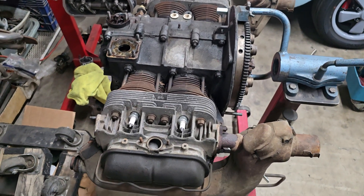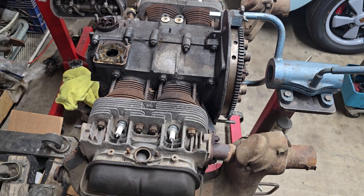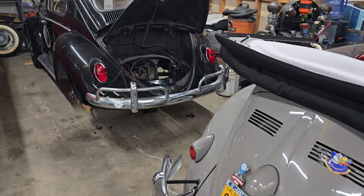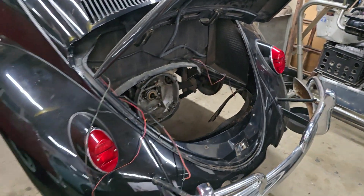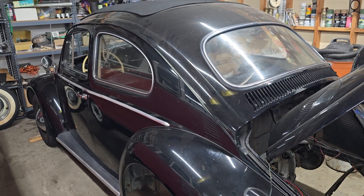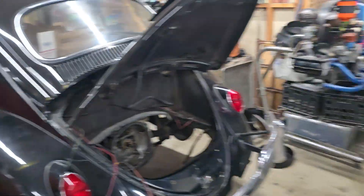We'll have Brian go ahead and disassemble it and build it up into a 1385 40-horse for us. Tomorrow when Jacob comes in, I'm probably going to have him go ahead and pull the transmission, and then that'll go to our transmission guy. This car just came in on Thursday, and by mid-week its motor and transmission should both be off getting rebuilt. Like to keep things moving around here.